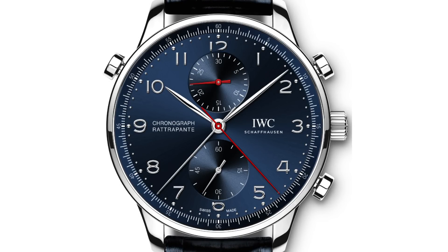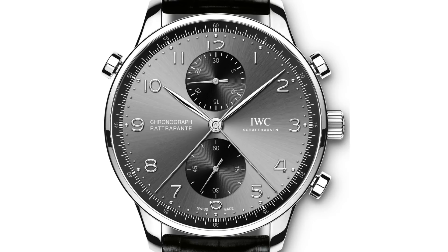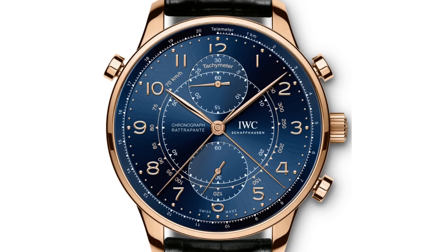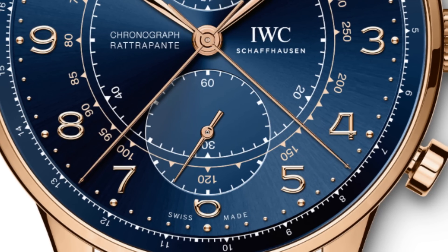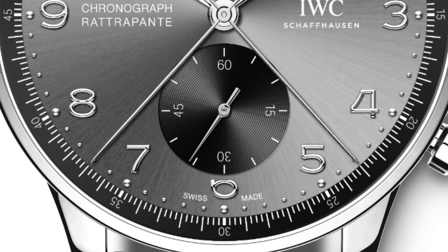Rattrapant, which is a catch-up chronograph — it's a chronograph with two hands. IWC makes these; the Portuguese chronograph has an iteration you can choose from. It's much more expensive than a normal chronograph because it is an additional complication on top of your normal chronograph. When you hit the chronograph start, both hands move, then you hit another button and one stops while the other keeps going.